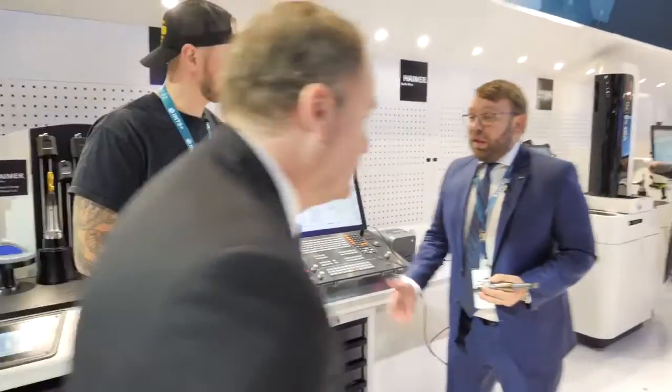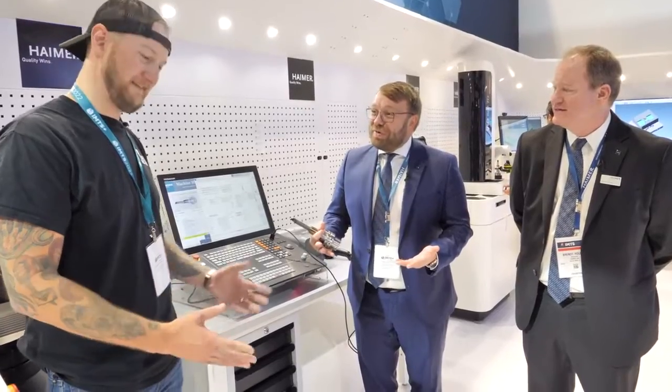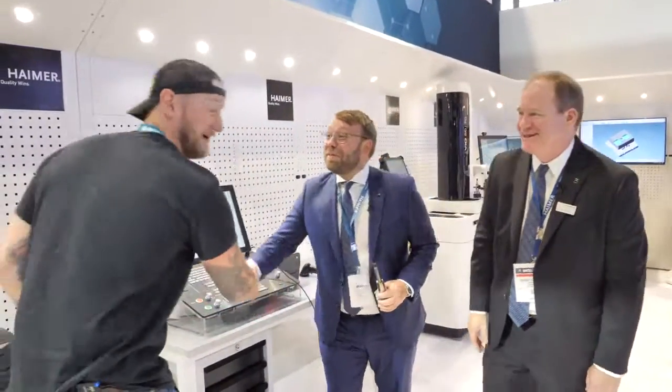To learn more about Hymer, visit hymer.com or hymer-usa.com — lots of videos and application examples in multiple languages. Come visit the Hymer booth at IMTS; they have a lot to show and explain.